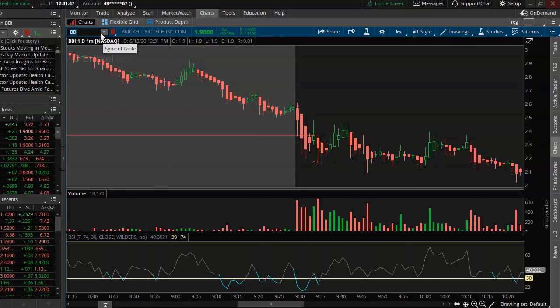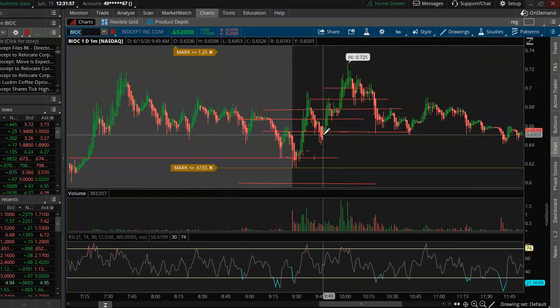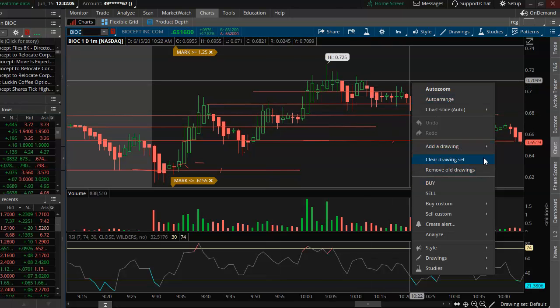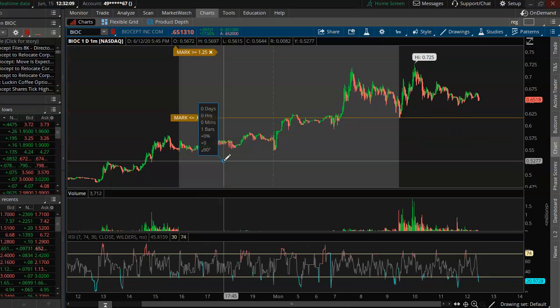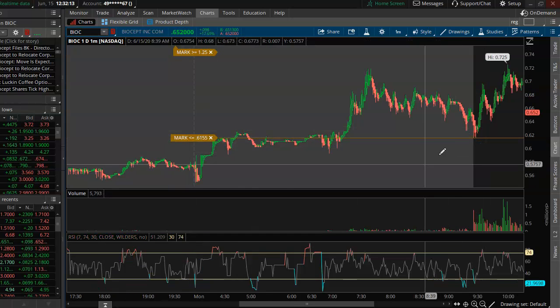We're looking for those good 30–40% gainers, not just slow stuff. EDSA would definitely have been the stock to jump into — buy that support, it has to move. On BIOC, I've got a lot of support and resistance lines marked out here. Let me clear that out, it's a little noisy. I saw that BIOC has support here and had an alert set thinking it would go a bit lower.